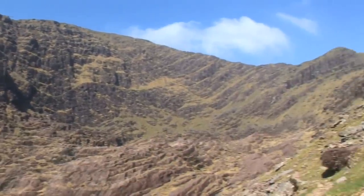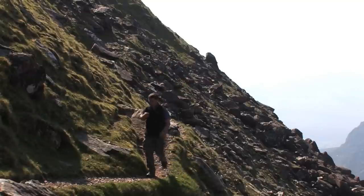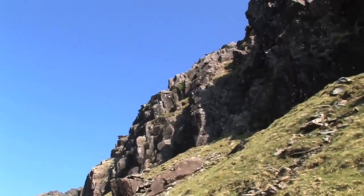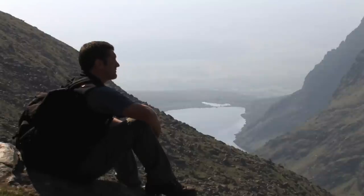The pathway leading to Brandon is level and easy to walk along, but above and below it the terrain is steep and dangerous. At times the rocks above seem to be hanging over you as you walk along, and below there is a sheer drop.